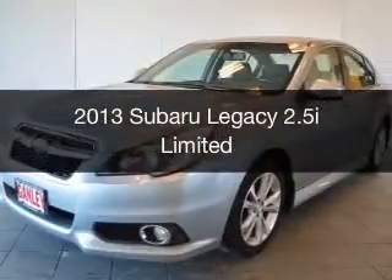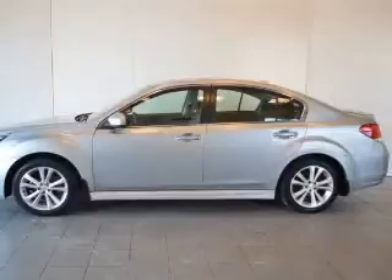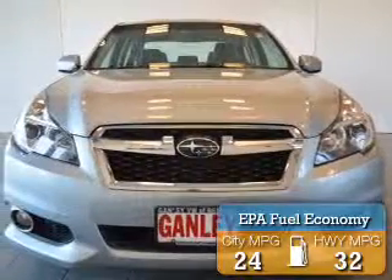This is a used 2013 Subaru Legacy. It's powered by an all-wheel drive engine and an automatic transmission. Great fuel efficiency saves you money by requiring fewer trips to the gas station.